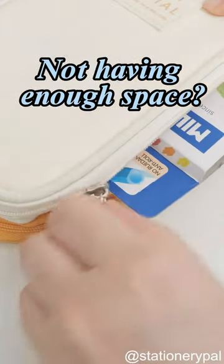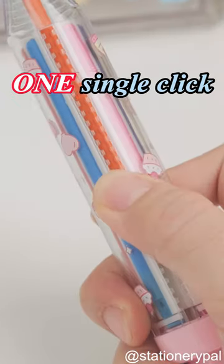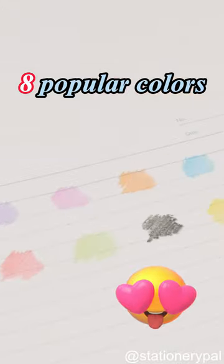Tired of not having enough space to carry all your favorite crayons? Introducing the Compact 8-in-1 Crayon. With just one single click, you can switch between 8 popular colors.